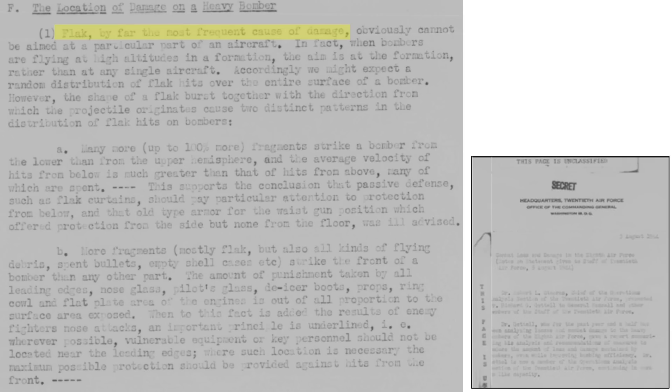The findings of the study include: flak, by far, causes most bomber damage. Flak gunners do not aim at individual aircraft — they aim for the projectile to detonate in the center of the formation. You would expect an even distribution of flak damage based on the bomber's exposed projected areas, but this is not the case. Twice as many strikes occur from below the bomber rather than on the top surfaces, and the lower surface flak fragments travel at a faster velocity. Bomber armor would be more effective if placed on the floor of the bomber. Based on this data, the waist gun station side armor was ill-advised.